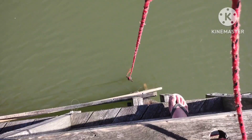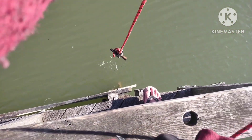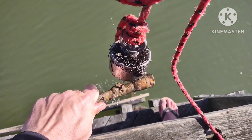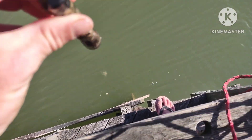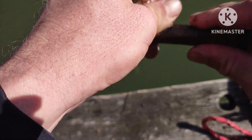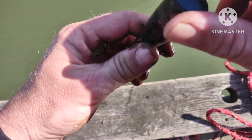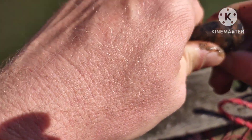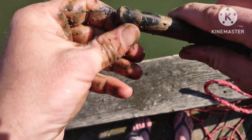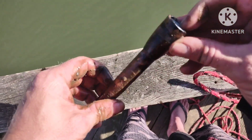Okay we got a flashlight — looks like a nice one too. Is this a mag light? Let's find out. Maybe it's not all wet inside — that might work.